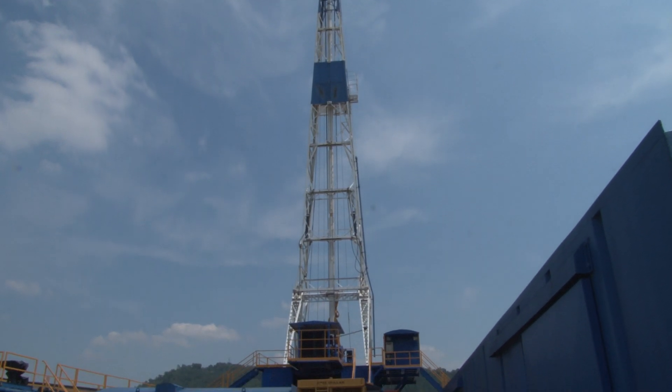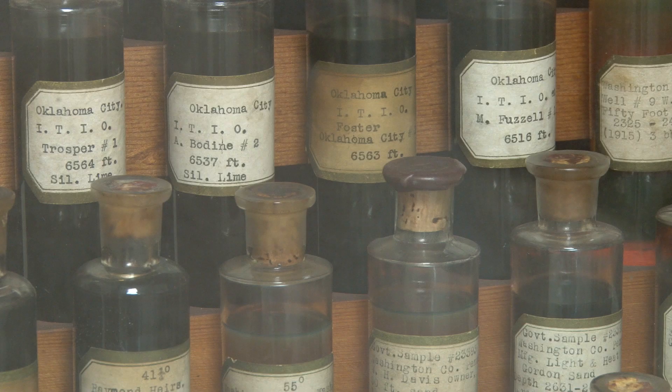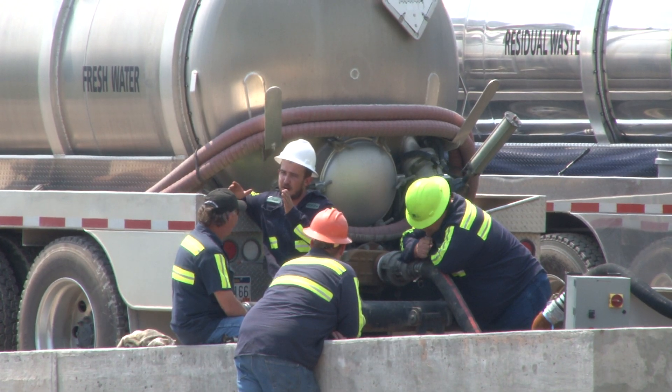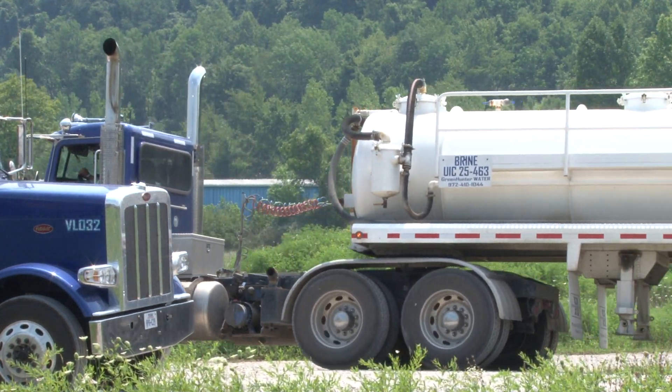When you graduate, you have the opportunity to select the area that you want to go into. The job market in petroleum engineering is nothing short of incredible. You can find jobs right here in your backyard of Ohio right now because of the development of the Utica shale that's going on. We've got companies like Chevron, Shell, Exxon — all the big companies — that are now drilling wells and exploring for oil and gas right here in Ohio.